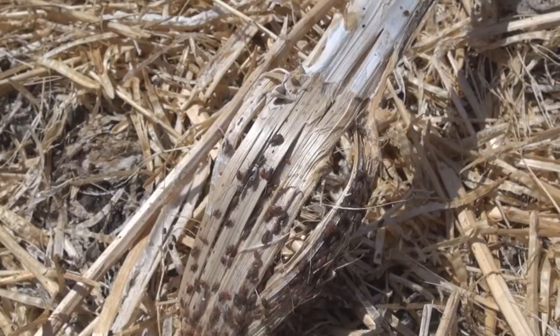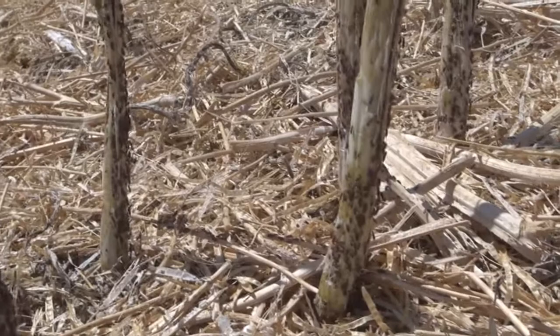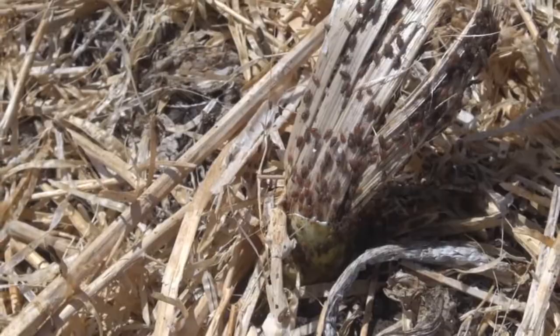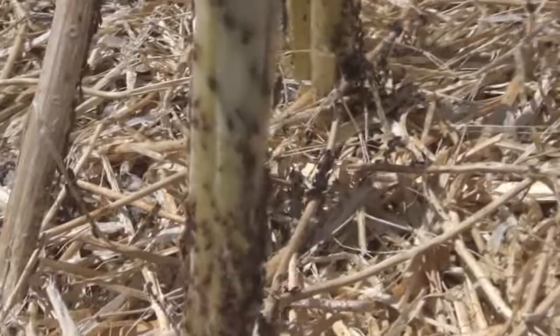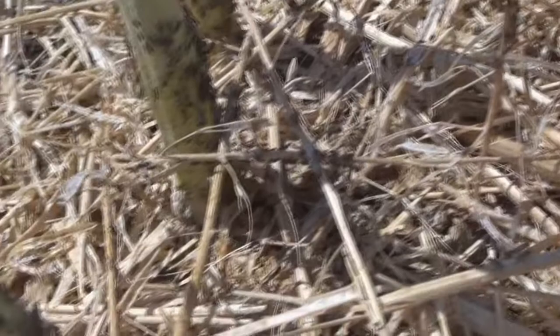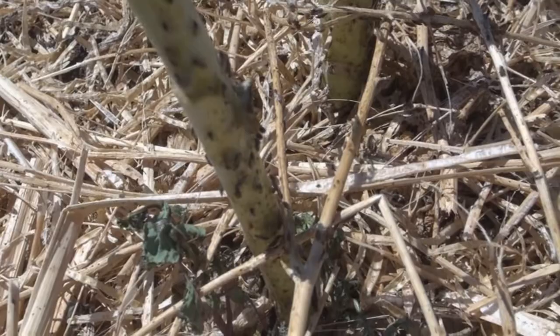So one of the questions is what actually happens to these Rutherglen bug? Will they simply molt to adult and get up and fly away? And I think the answer to that question is we don't know. Recent experience in areas where canola crops are followed by summer crops is that these nymphs in particular can leave the canola in very large numbers and simply walk into neighbouring fields, where they cause damage around the margins of the paddocks to the seedlings — things like cotton or soybeans, for example.